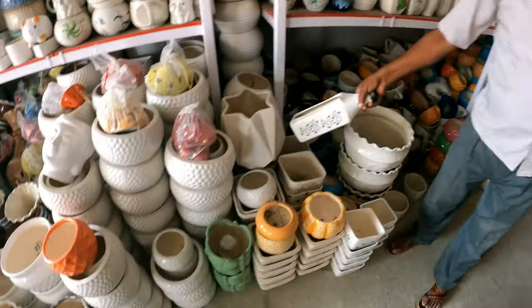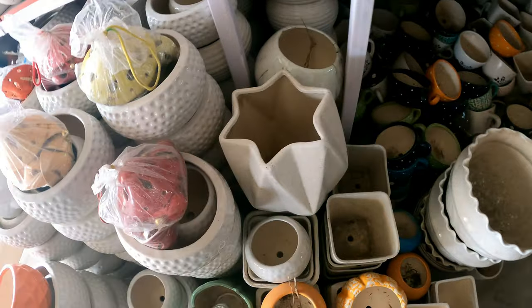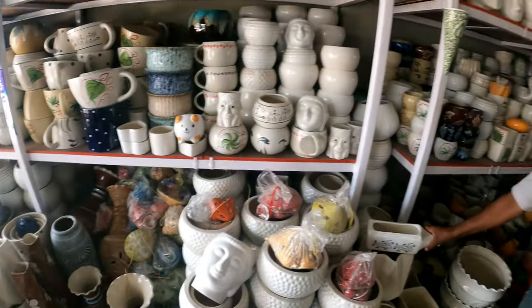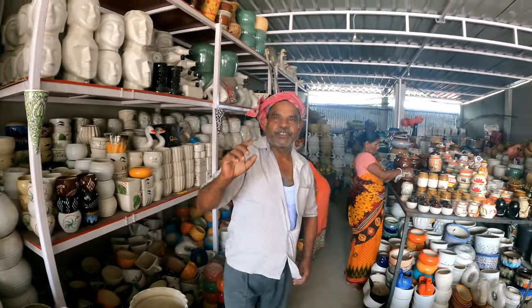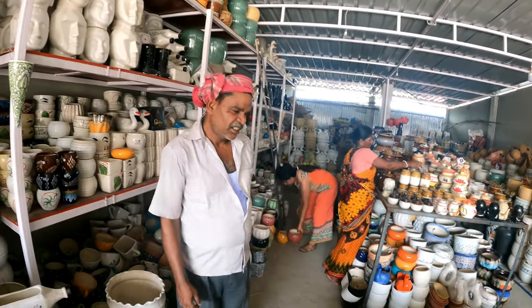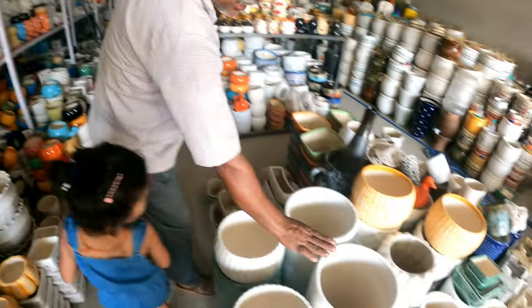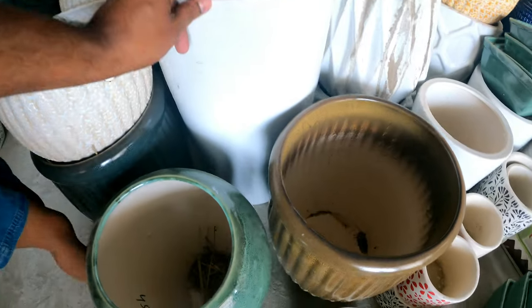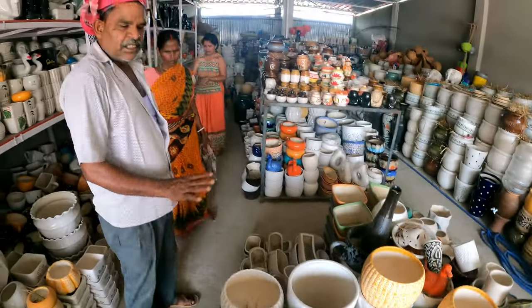I thought we could drink water from this bottle-shaped one! They have 1000 items here — so many new things they have done. Prices are in rupees and there are lots of options.